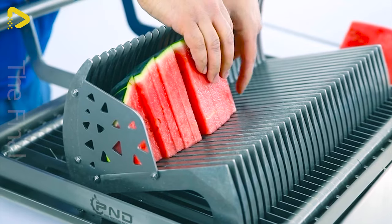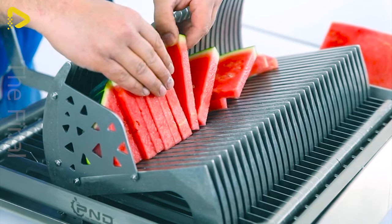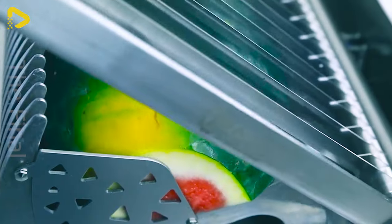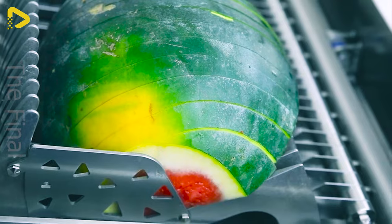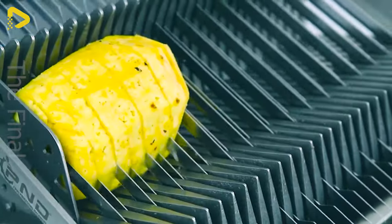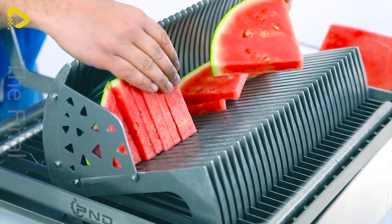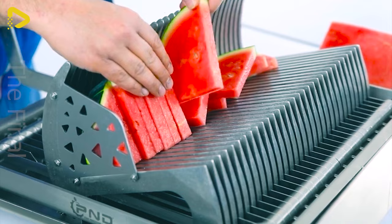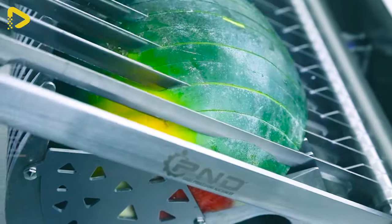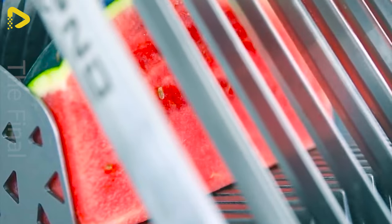Let's check out the manual watermelon slicer. It's a sturdy tabletop device designed to slice watermelons into even slices. Perfect for unpeeled watermelons, this manual gadget is easy to use and clean. Made entirely of AC 304 stainless steel, it's smart, compact and adjustable to suit your slicing preferences.